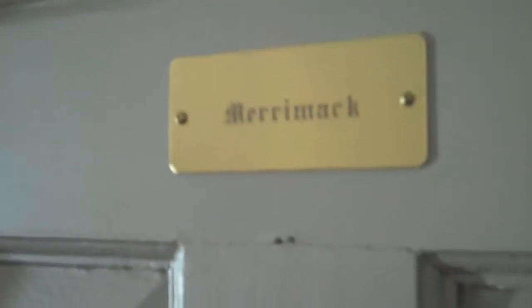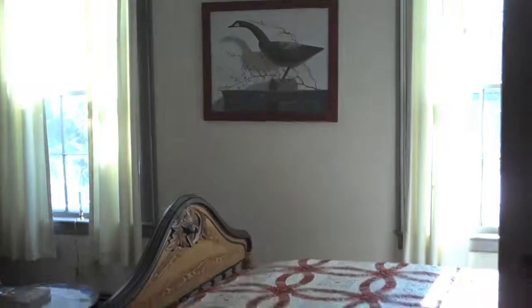Hi, I'm Tim Carter and we're here at the Atwood Inn. This is the Merrimack room. I want to show you this room — nice room here.